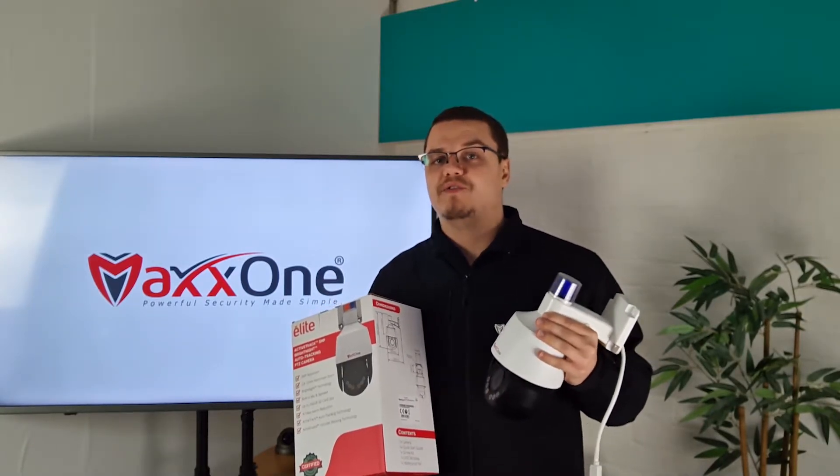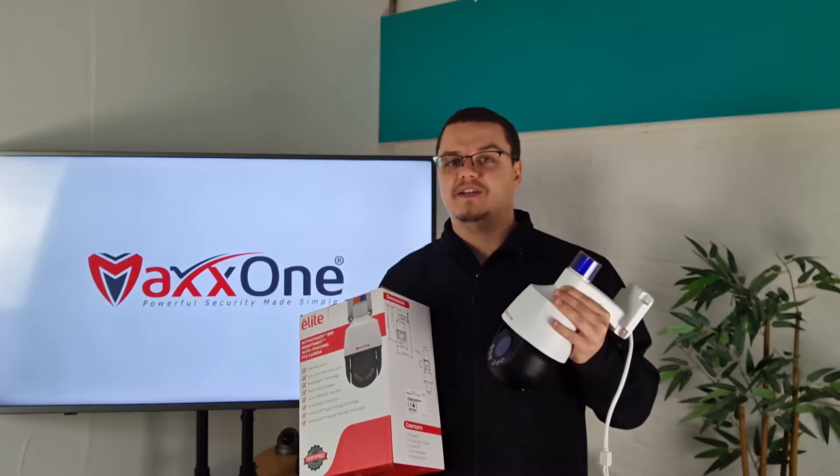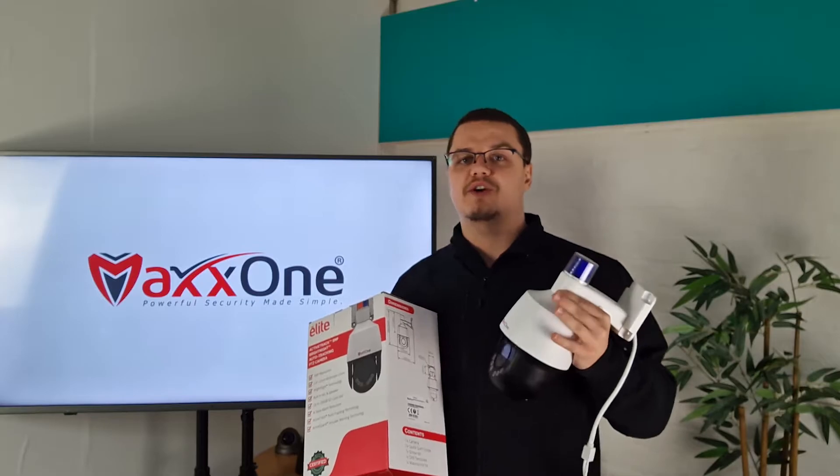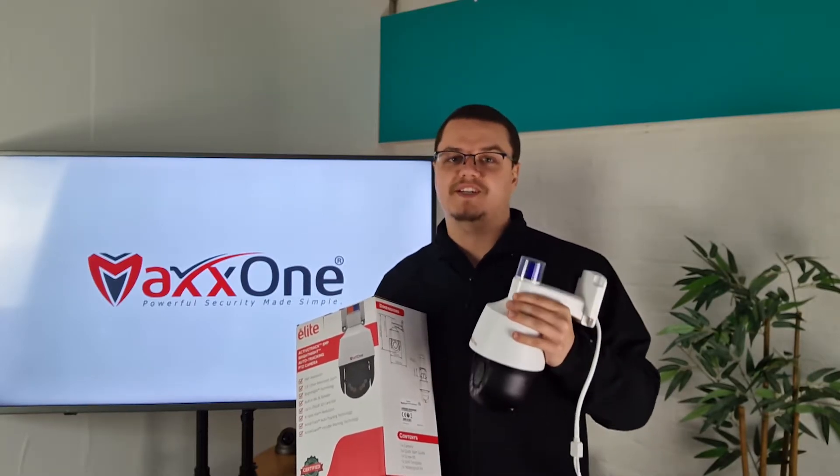With a sensitive built-in microphone, not only are you getting a detailed intelligent PTZ, but you're also getting the ability to hear the areas around your property, giving you another tier of defence to keep you and your property safe.